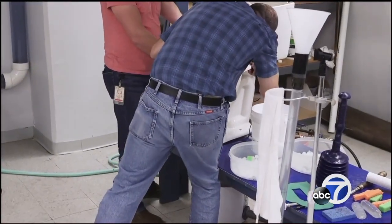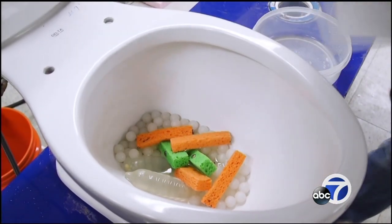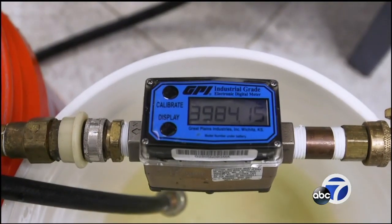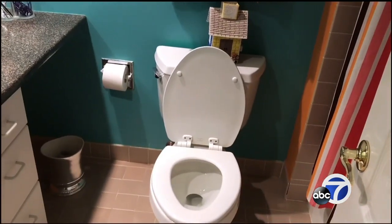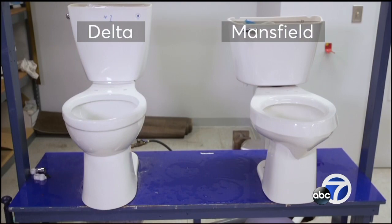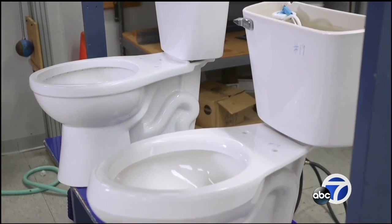Not all toilets perform the same. Consumer Reports tests to see if they effectively wash away debris, whether the bowl is left clean after a flush, and how water-efficient they are. To illustrate, Consumer Reports selected two toilets that cost the same — $150. But one is a recommended model; the other has the lowest score in their ratings.